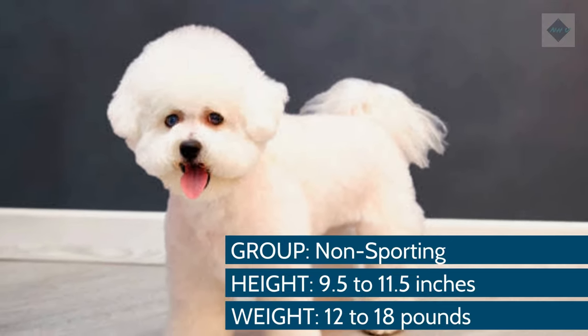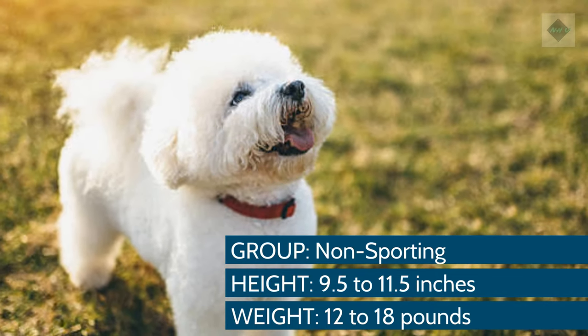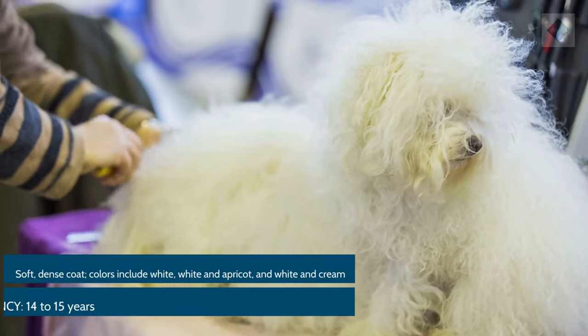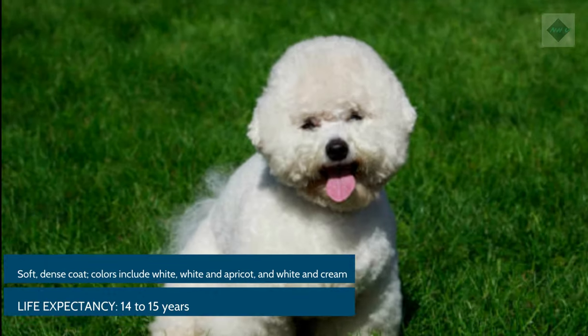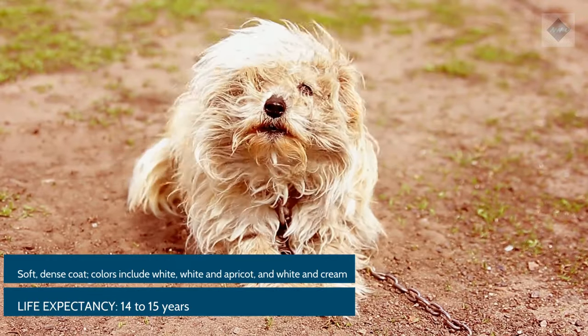Breed Overview. Group: Non-sporting. Height: 9.5–11.5 inches. Weight: 12–18 pounds. Coat and color: Soft, dense coat. Colors include white, white and apricot, and white and cream. Life expectancy: 14–15 years.